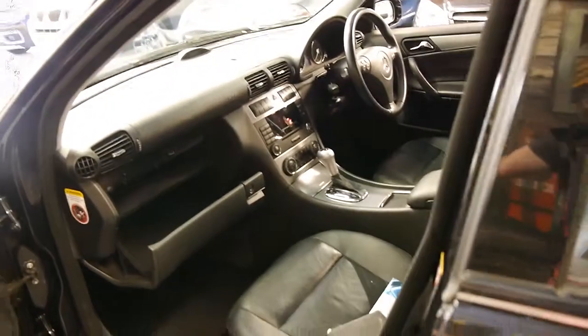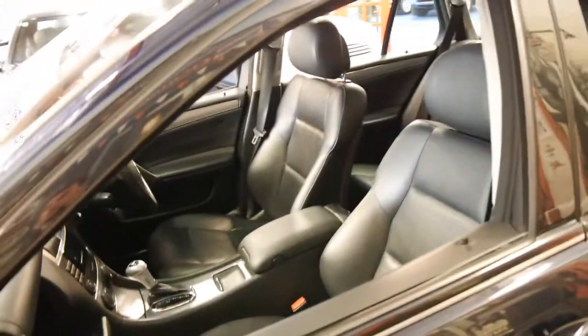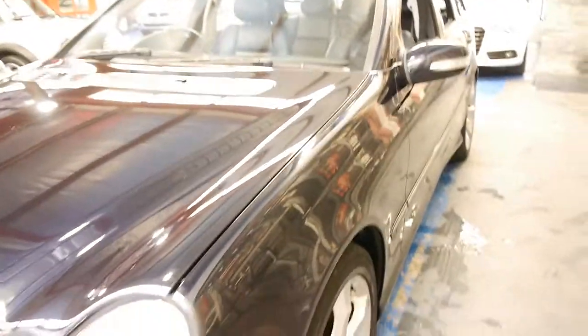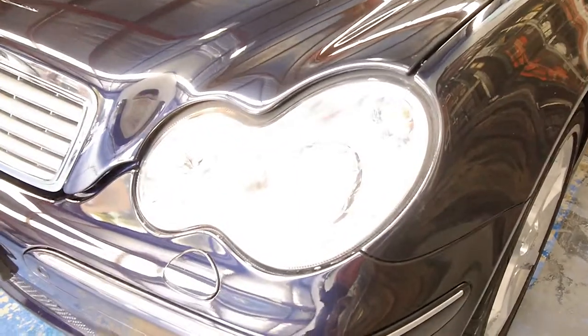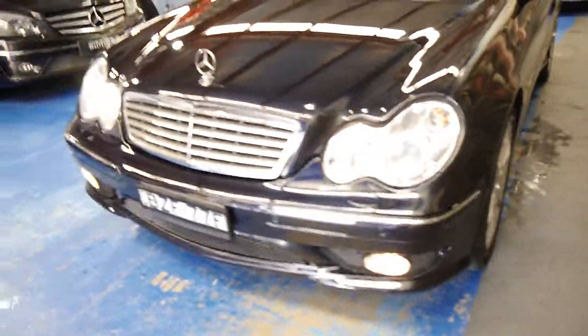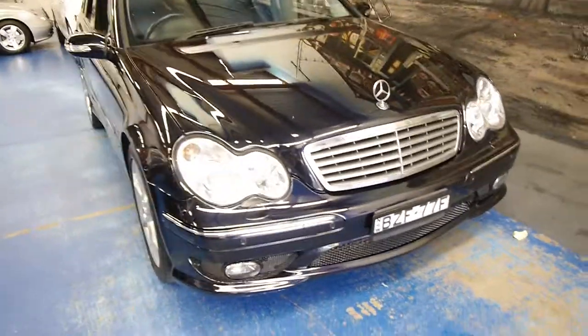The car drives particularly well, as you'd expect a Mercedes-Benz which has been well serviced to drive. The xenon lights make a big difference — they were an expensive option at the time. It's also got driving lights and it's got the body kit very similar to that of a C55 AMG.